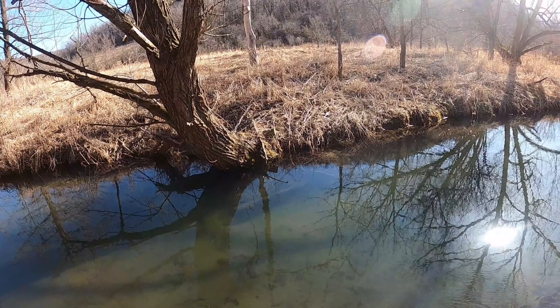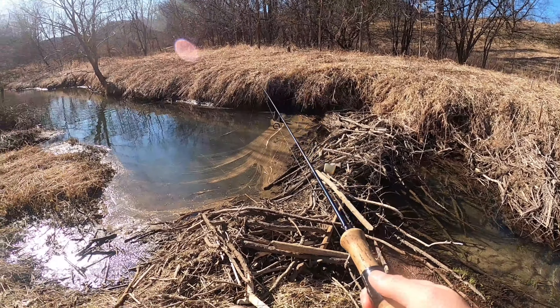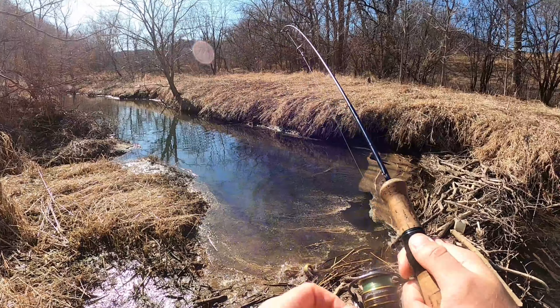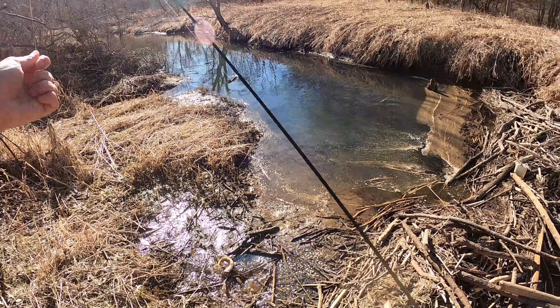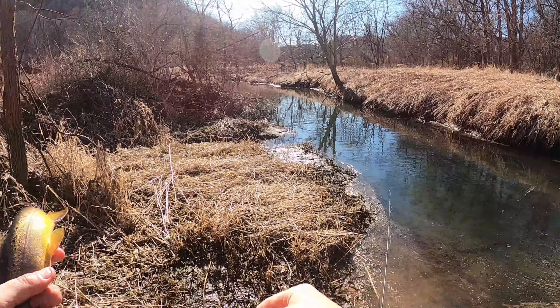There he goes right into that tree. That is one nice— oh there he is, that's a nice one! Whoa — okay, you do you buddy. No no no no, that's not what we do around here. We do not steal lures.